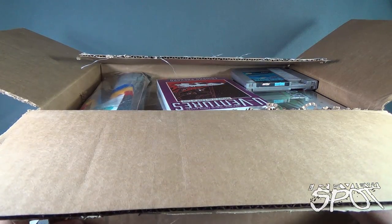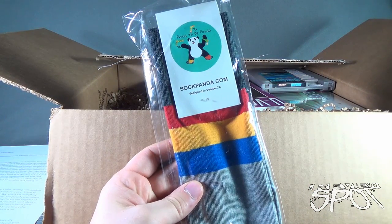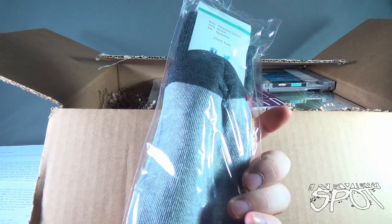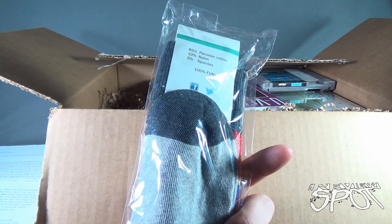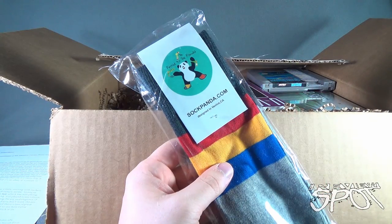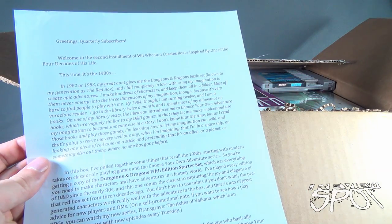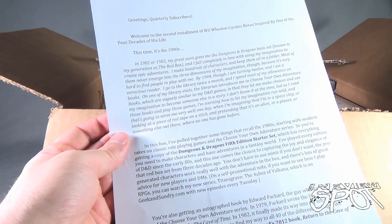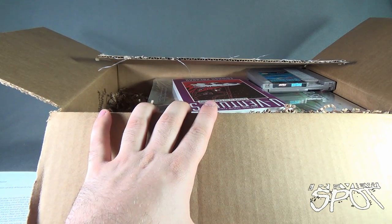First things first, we got ourselves socks from SockPanda.com - designed in Venice, California. 'Proud to be Panda.' It's 85% Peruvian cotton, 10% nylon, 5% spandex, 100% fun. There's a little note from Wil Wheaton saying 'Hi quarterly subscribers' - and by the way, this is a quarterly subscription box, which factors into the mass amount you're going to be getting in here.